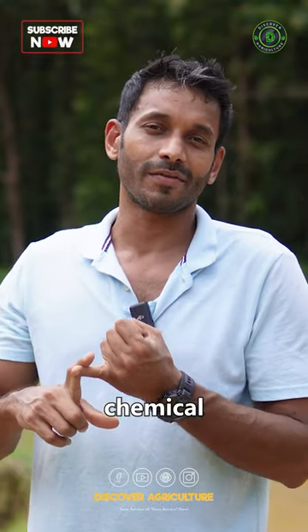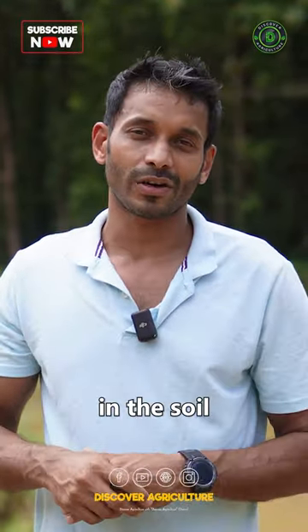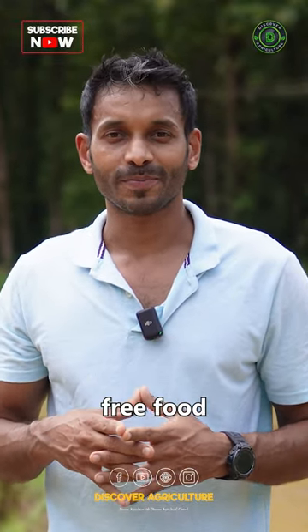So we have a good yield at the end of the day without using any chemical fertilizers or pesticides, which keeps the nutrients in the soil — micronutrients especially — and that comes up in our food. It's poison-free food for everybody.